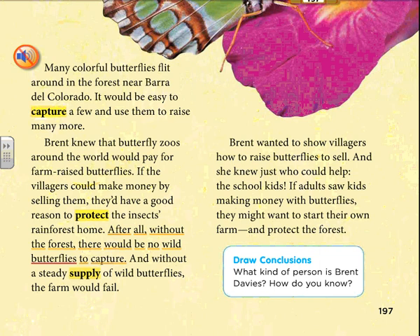Brent wanted to show villagers how to raise butterflies to sell. And she knew just who could help — the school kids. If adults saw kids making money with butterflies, they might want to start their own farm and protect the forest.